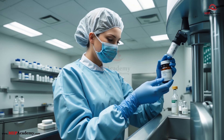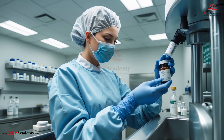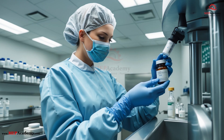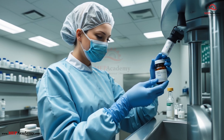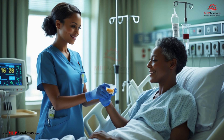Step 5: Final Check and Delivery. Once prepared, your medication is sealed, labeled, and moved back through the anteroom. In many cases, it's delivered via a pneumatic tube system or hand-carried to the nurse's station. From there, it arrives at your bedside — the only part you usually see.